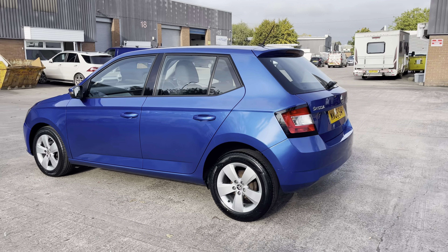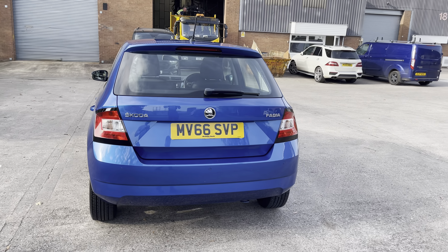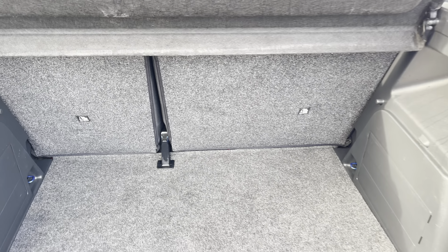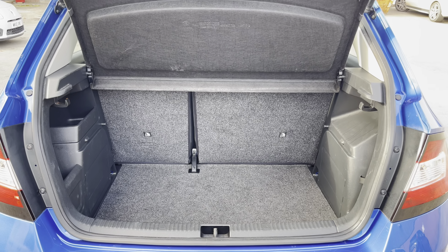This particular model is finished in the stunning Race Blue metallic paintwork, and comes with around 37,844 miles on the clock. Into the boot now, we can see that there is enough room for two small suitcases, plenty of room for your weekly shopping, and the rear seats are fully foldable.